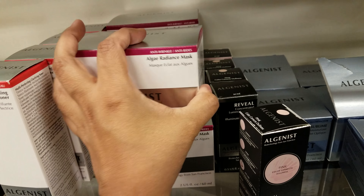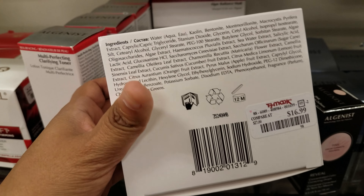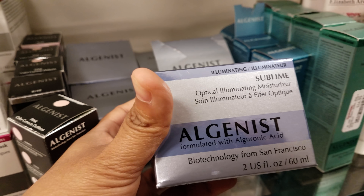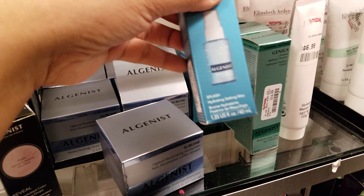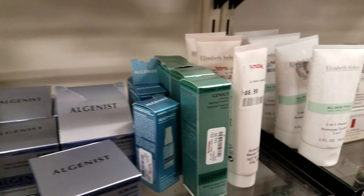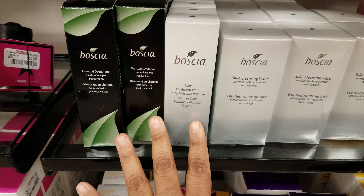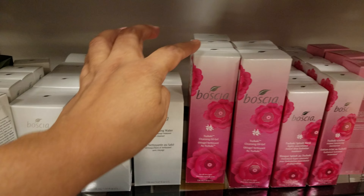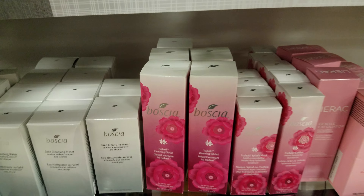I haven't used this one but I was tempted to buy it. A lady on YouTube swears by it, but I also heard that items at TJ Maxx can be expired. Then we have the sublime illuminating moisturizer and a hydrating setting mask splash for $10. There's quite a bit of Alginist — $8 here. Sake treatment water at $13. And we have Clarins too.